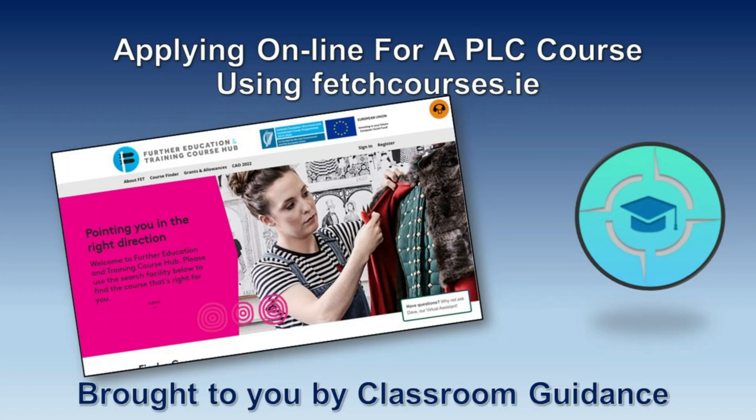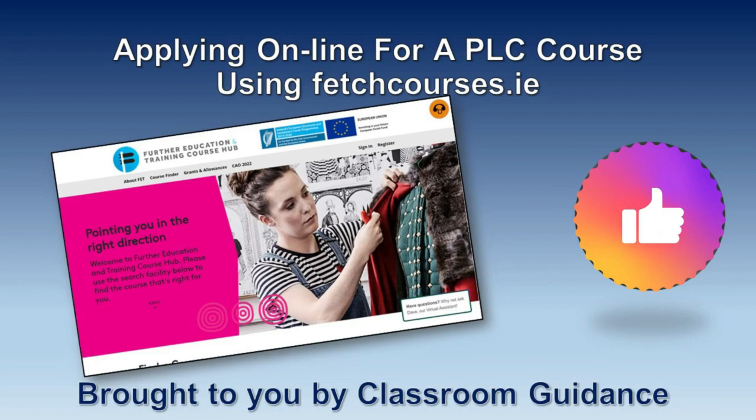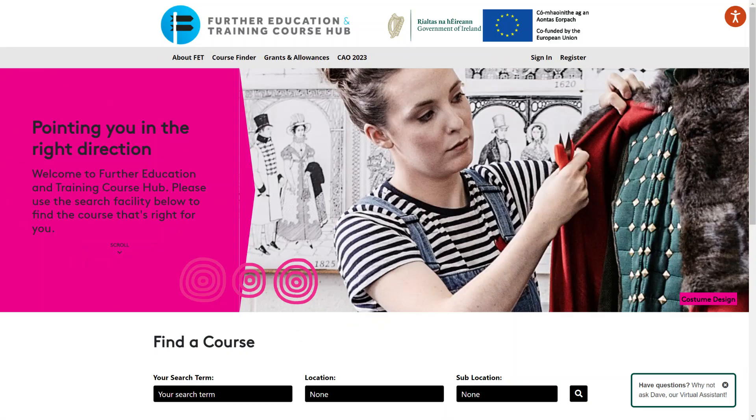Hello, Brian Comerford from Classroom Guidance. Here in this video, we're going to look at applying online for a PLC course using FetchCourses.ie. If you like what you see here, please subscribe. Here is how you can apply through the new Fetch system.